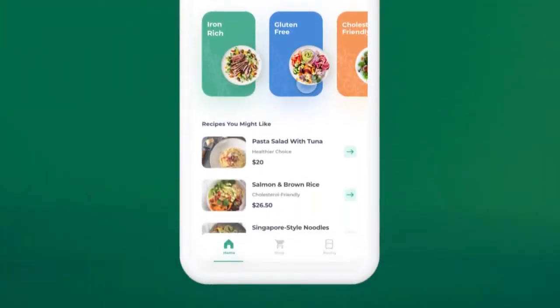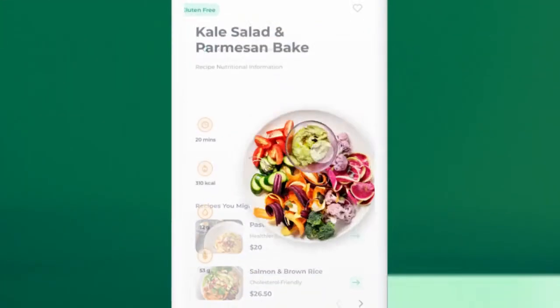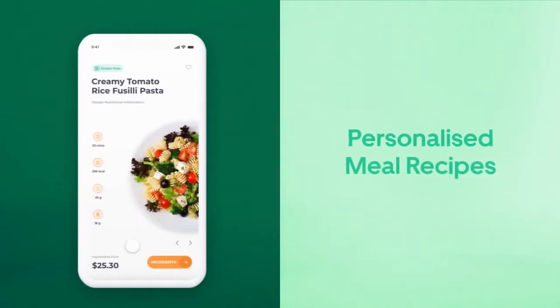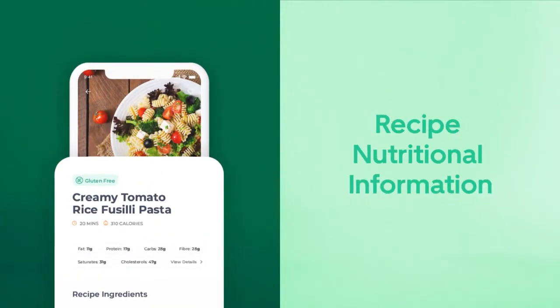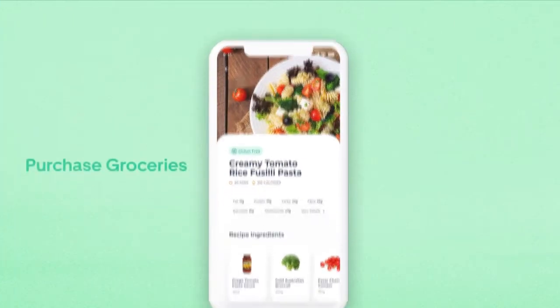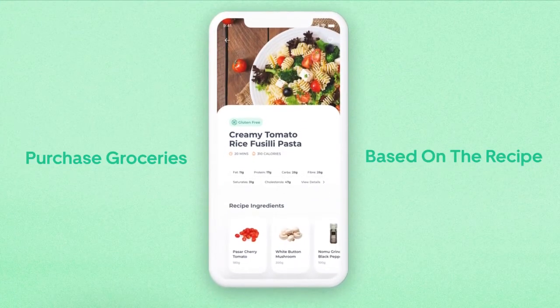Emma can explore a wide range of categories, choosing from personalized meal recipes, while understanding what goes into her food and its nutritional information. She's then able to purchase groceries based on the recipe's ingredients.